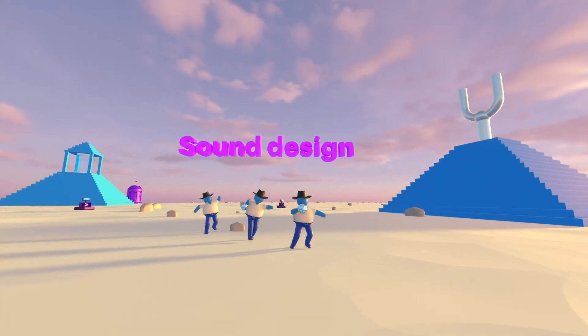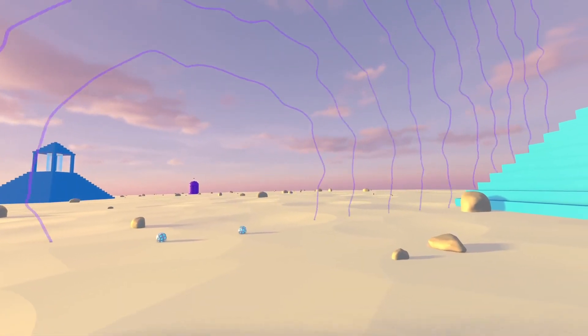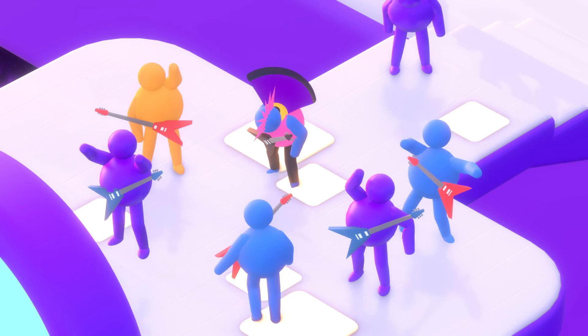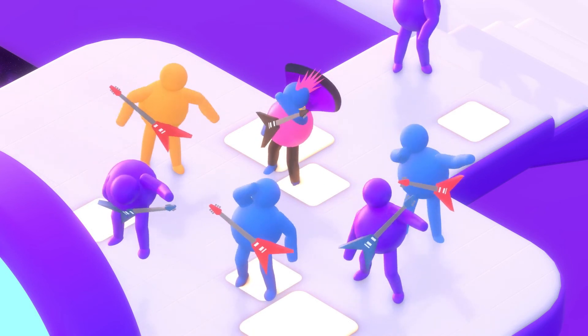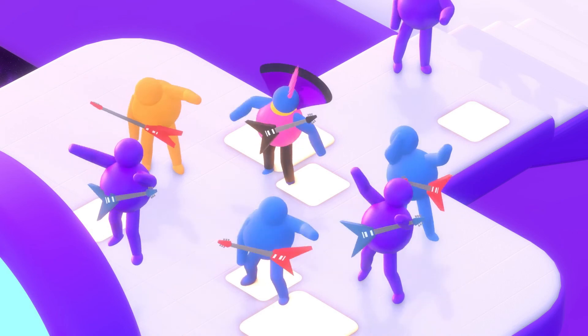Let's recap. How does extended reality work? By creating digital illusions that mimic reality. And how does the metaverse work? By making digital illusions into virtual assets that are real, even though they aren't physical.